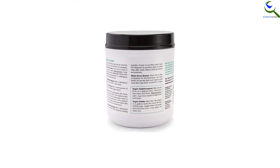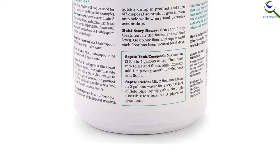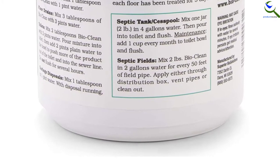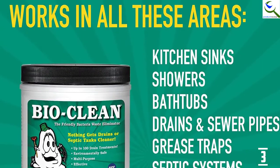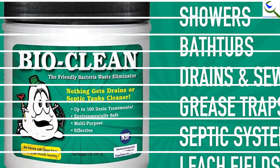Additionally, it has wide applications as this is suitable for homes as well as commercial purposes. This is easy to use and can remove different types of particles including cotton, paper, soap scum, grease, and hair. Furthermore, it does not produce any chemicals, heat, or fumes and is highly effective.